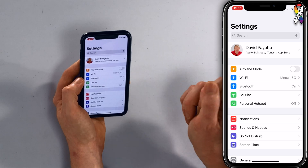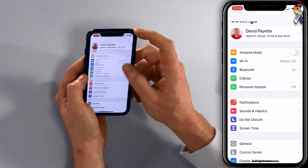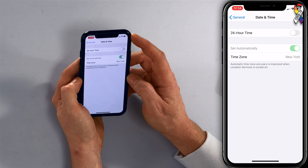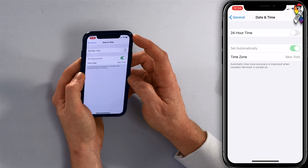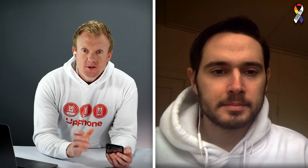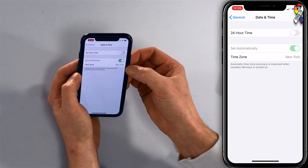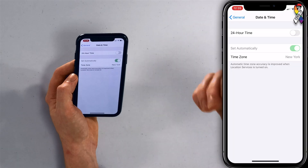To check your date and time zone settings, come down to General, then go down to Date & Time and tap on that. Toggle 'Set Automatically' off and back on again, and make sure that your correct time zone is listed underneath. Then try turning on iMessage again and hopefully it activates.